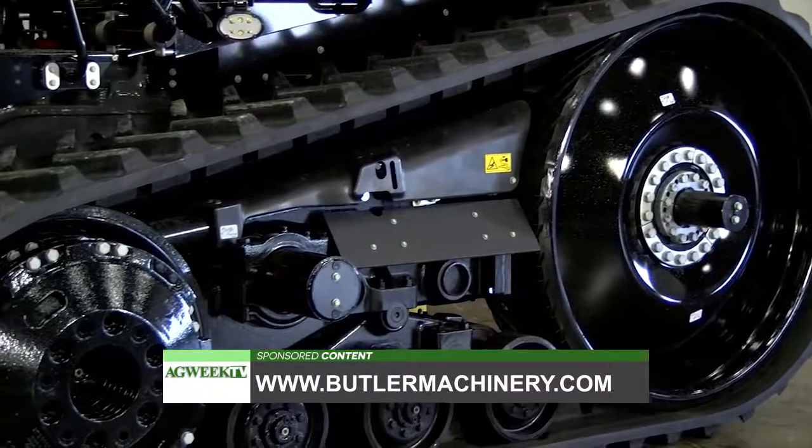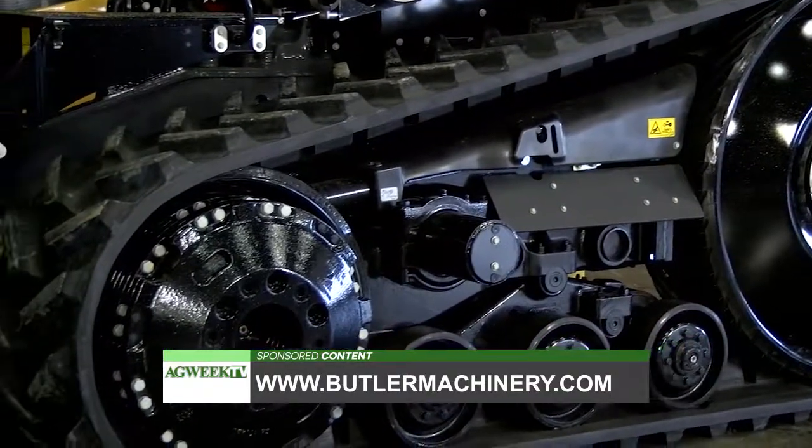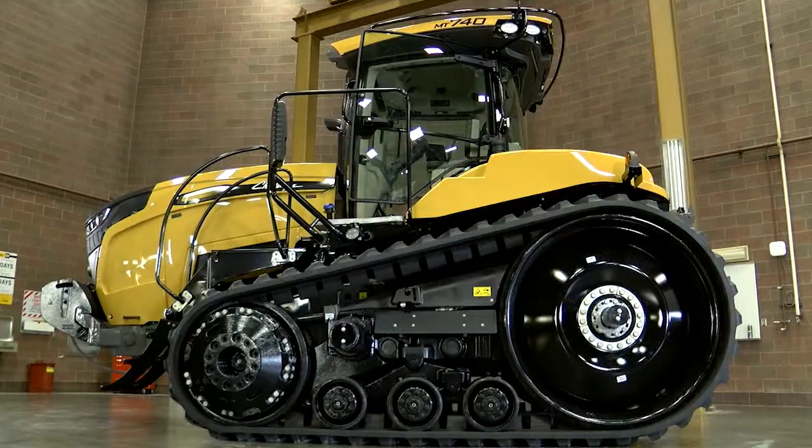You can check it all out at butlermachinery.com. Everything is online and we've got contact information for every store in the territory, so feel free to give us a call. Mark Madsen at Butler Machinery — thanks for letting us check out your MT700 series.